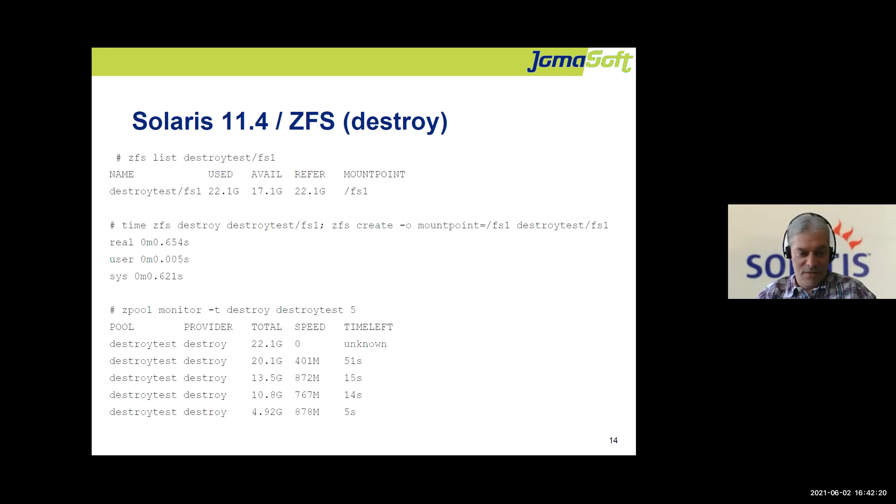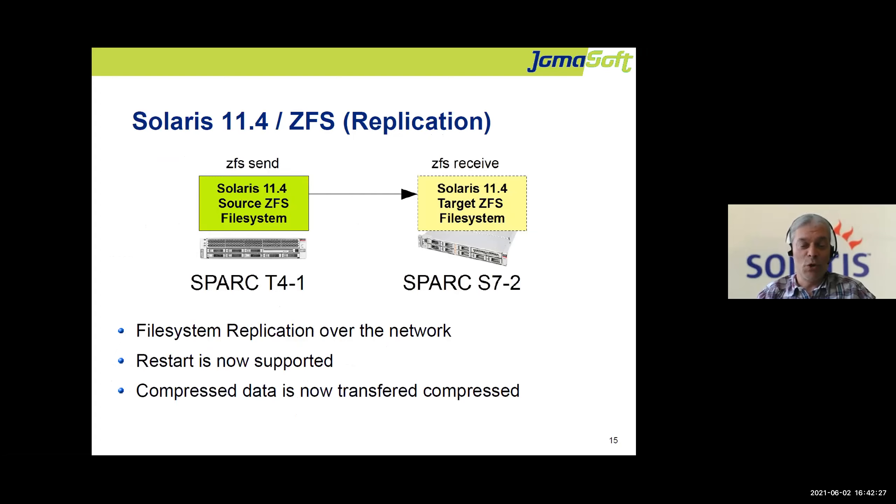ZFS replication is not new — you can send ZFS data from one system to another over the network. What's new is that if your network breaks during a transfer, you can restart at the point where it broke, instead of resending all your terabytes of data. Additionally, the protocol now transfers data compressed if it was compressed on the source, without needing to uncompress and recompress — very efficient.